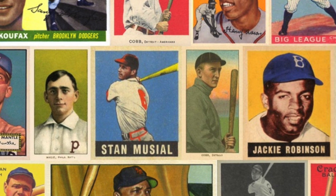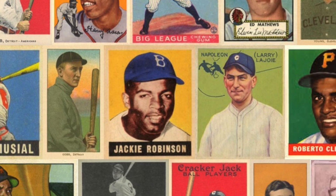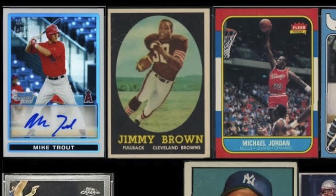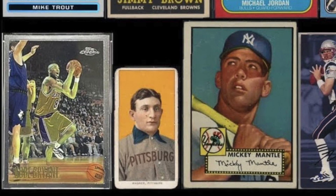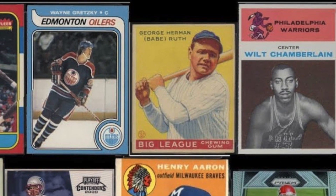Welcome to the top 20 cards in sports collecting history. In this four-part series, I will be going over the 20 greatest sports cards of all time depicted by the book, The Diamondbacks Collection, 50 of the Greatest Cards in Sports Collecting History, written by Tom Zappala and Ellen Zappala with John Mallory.